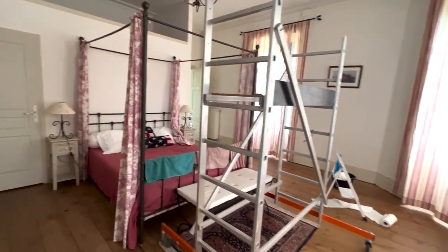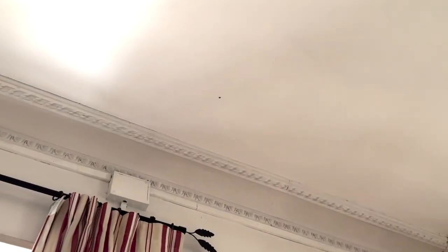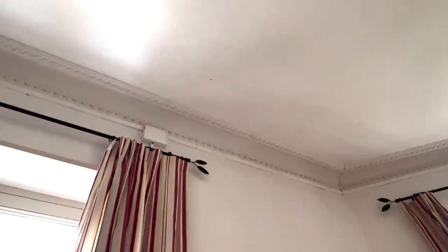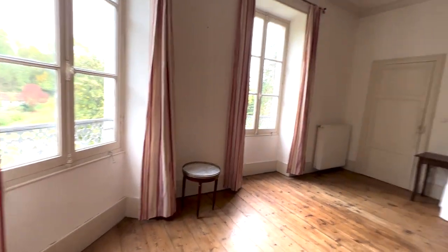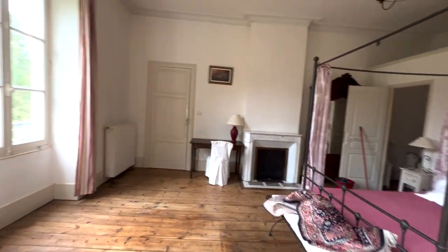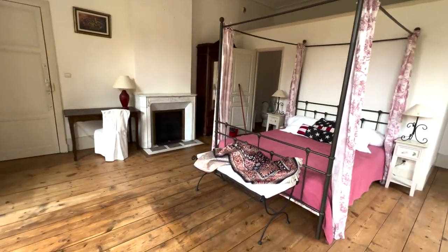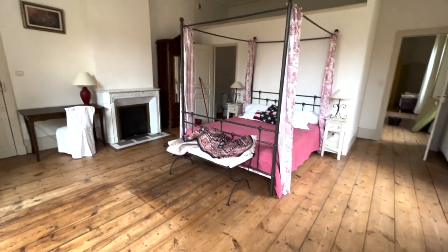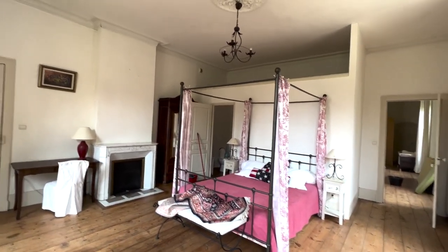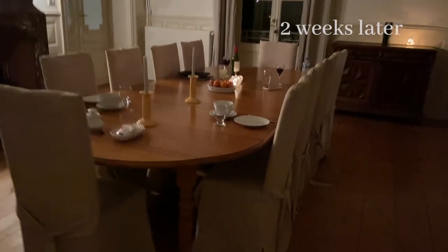One little guy up there got away, but we're very happy to have solved this alarming fly problem. Just swept the floors, now going to put a protective oil on them and then we're good to go.